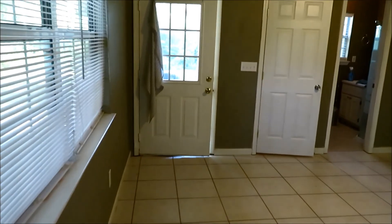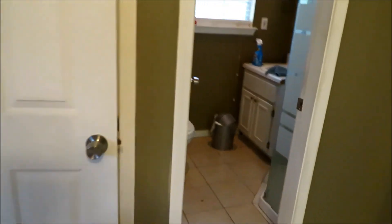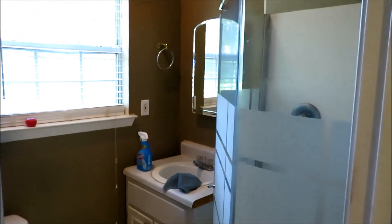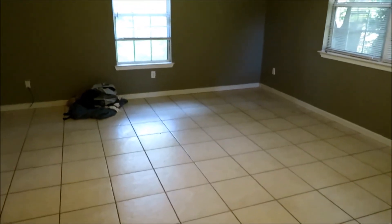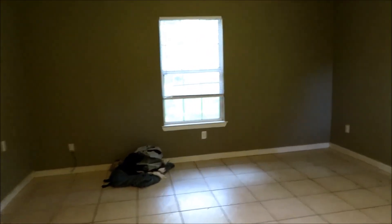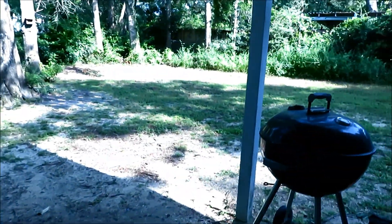This back door goes out to the backyard. There's a bathroom over here — just a shower only, single lavatory, mirror, and commode. And there's a picture of that space. We do have a nice good-size walk-in closet. And then this door goes out to the back, to a little porch area.